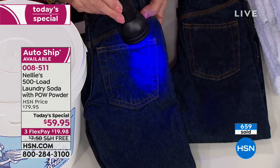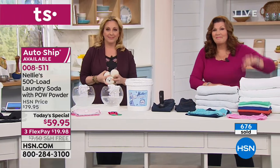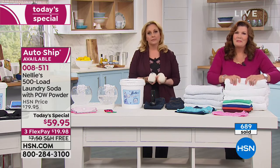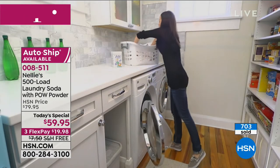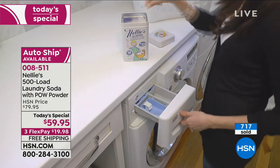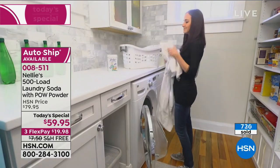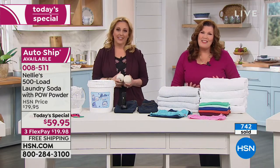We're going to the phones to welcome Pamela from Kentucky, who got the today's special and the dryer balls. Pamela says she loves this stuff but was a little skeptical at first — she couldn't believe you could take just that small little teaspoon and wash clothes. But her clothes last longer, look new, and don't have all the chemicals in them. She's told 25 or 30 people at work, saying 'If you try it and don't like it, I'll buy it from you.'